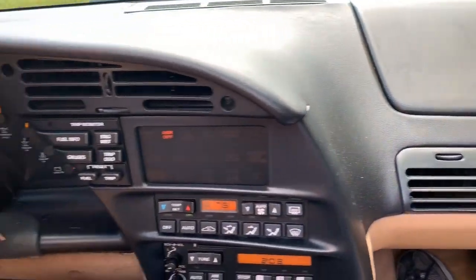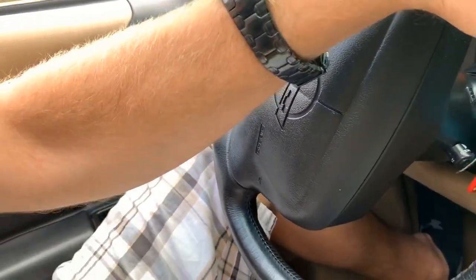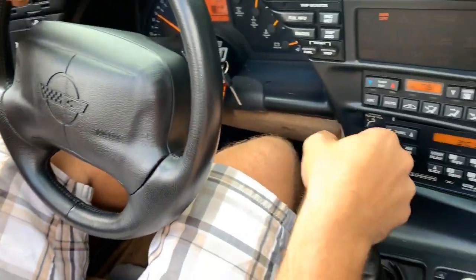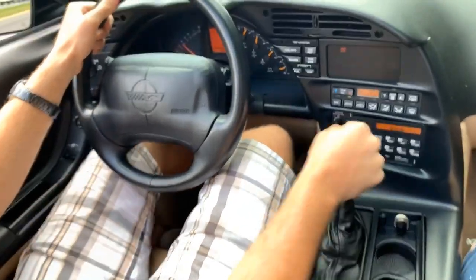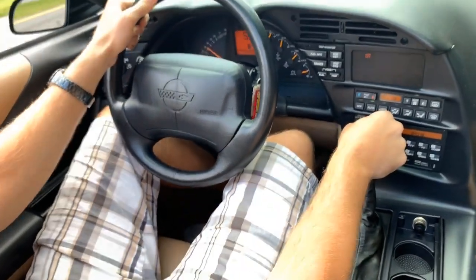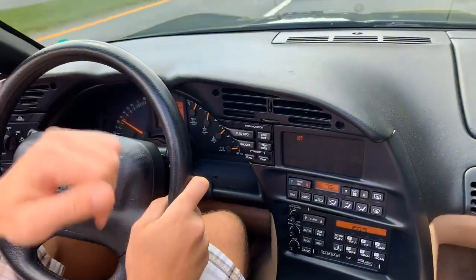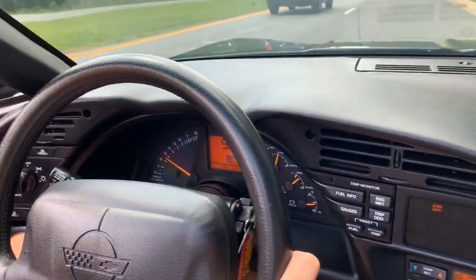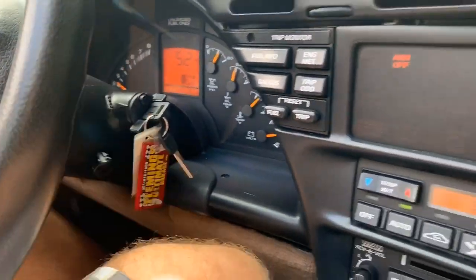See ya. Alright, a little test of what it sounds like going through the gears. Woo! Wow! Great little car.